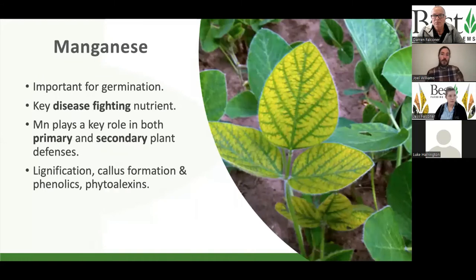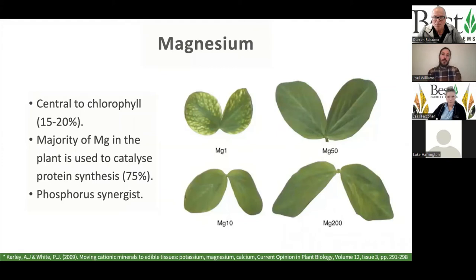Manganese is also important for germination and plays a really important role in disease-fighting — both for primary and secondary defenses, toughening up the skin of the plant through callus formations and lignification, as well as some systemic defense chemicals. As mentioned, it also plays a role in converting ammonium into the amino acid, along with magnesium. Magnesium is central for chlorophyll — the engine of the plant. We can't do anything without that chlorophyll, and it works with nitrogen to build chlorophyll. But it also plays a very important role in amino acid synthesis and ultimately protein synthesis as well.